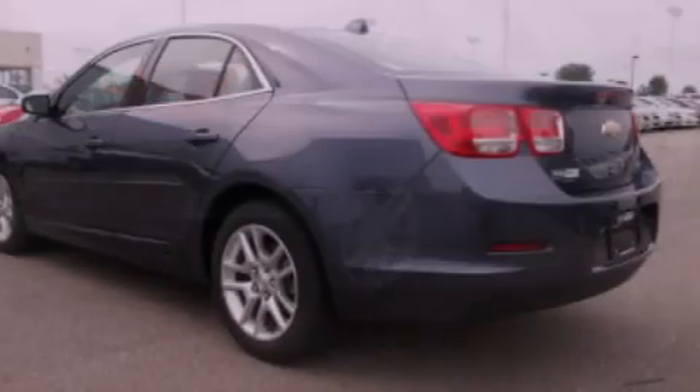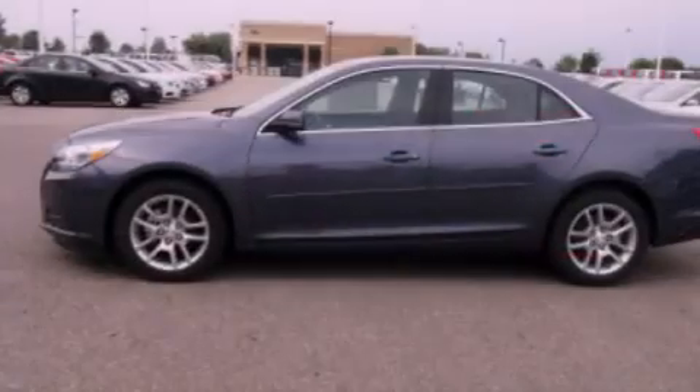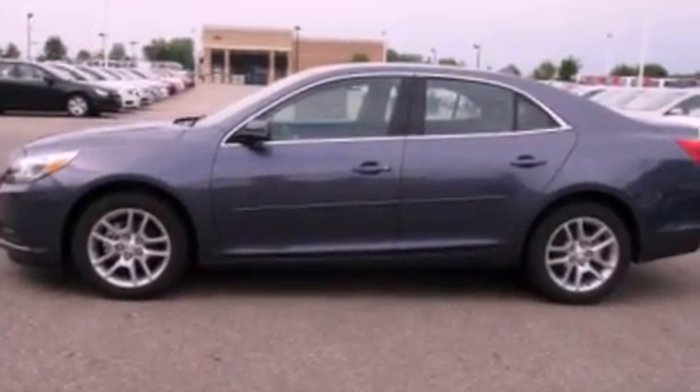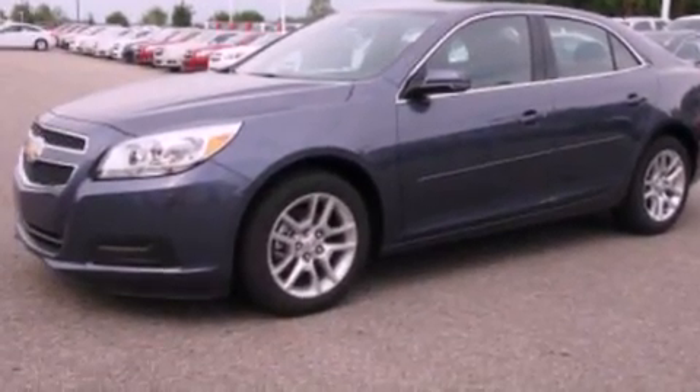Its top features include a multi-link rear suspension, XM satellite radio, aluminum wheels, and traction control and stability control systems.